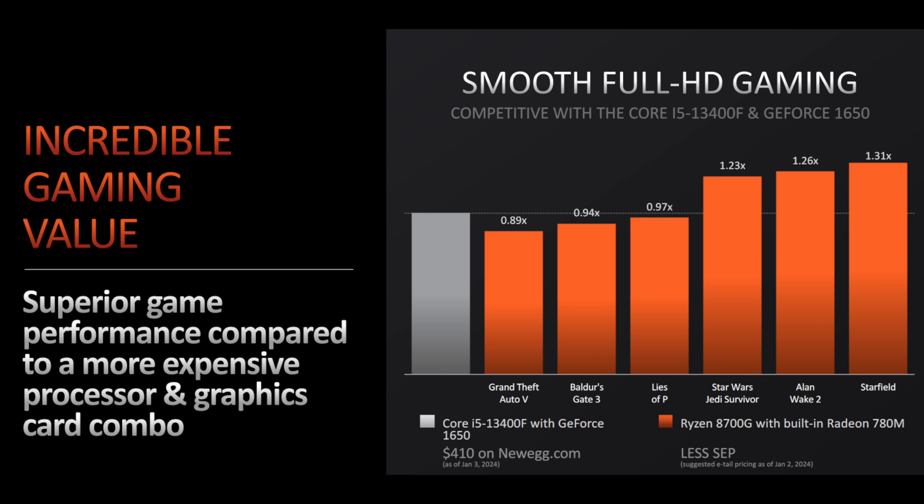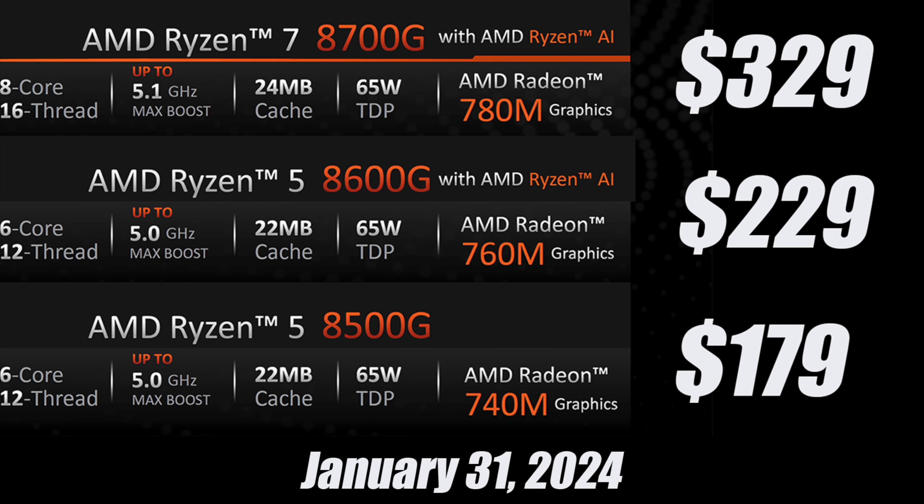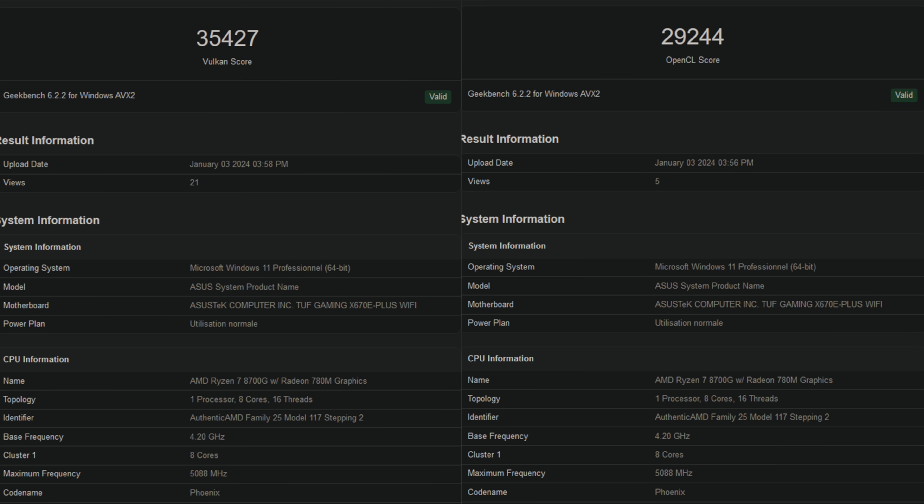If you wanted to save a little bit of money you could go with the 8600G. Speaking of money: AMD has confirmed that the 8500G will retail at $179, the 8600G at $229, and the 8700G at $329.